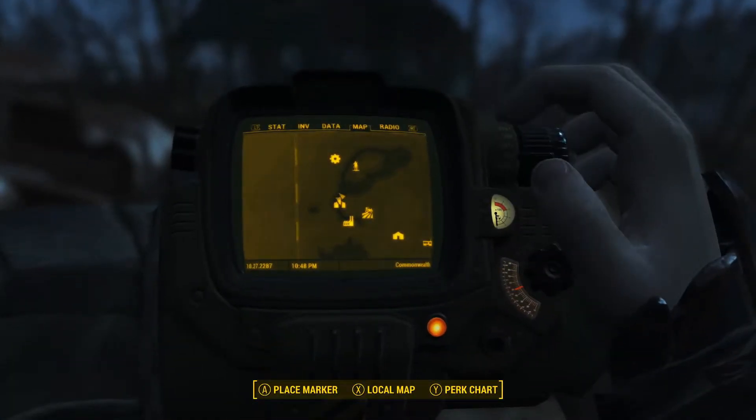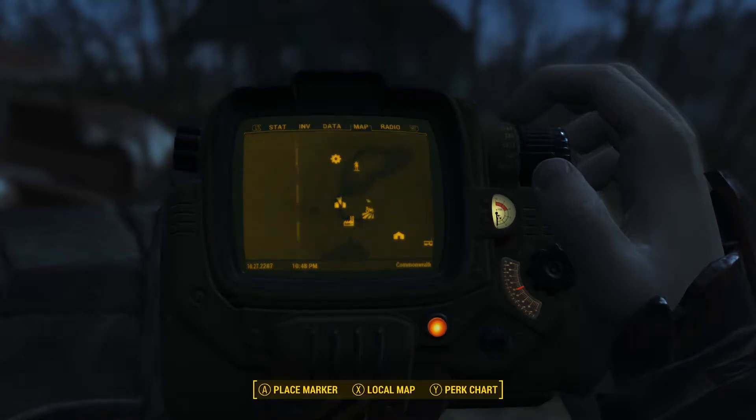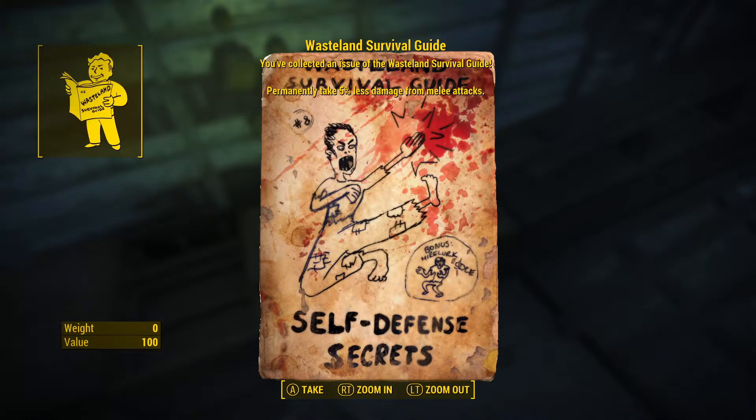Issue number eight of the Wasteland Survival Guide is located kind of west of Abernathy Farms and southwest of Sanctuary. This location will have some bloat flies. Once those are dealt with, come on in to the left and around here will be the eighth issue of the Wasteland Survival Guide.